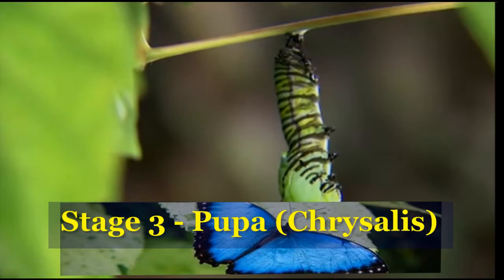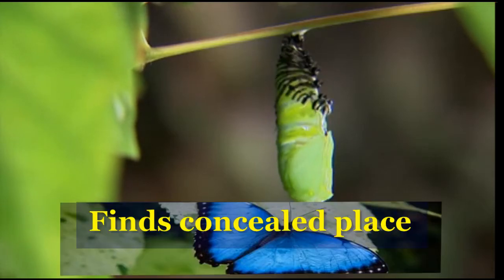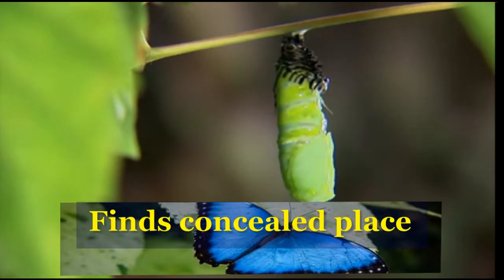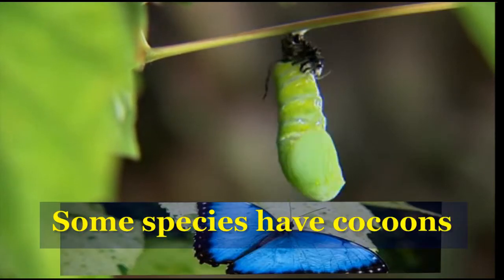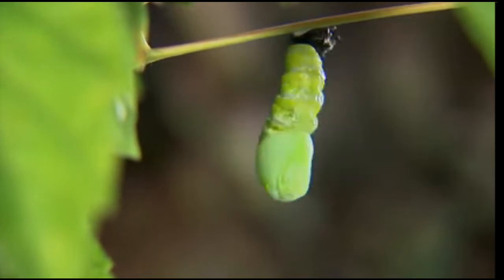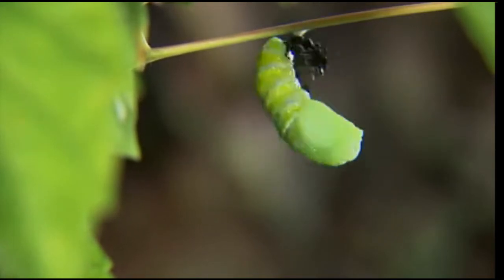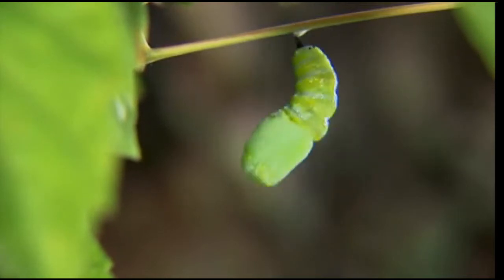Stage 3 is the pupa or chrysalis stage, when the caterpillar stops eating and looks for a concealed place, like under a leaf, to attach to. It then attaches its body with silk, and some species spin a cocoon for added protection. This stage can last from a few weeks to two years depending on the species. Rapid metamorphosis, or abrupt change in the body's structure, occurs.